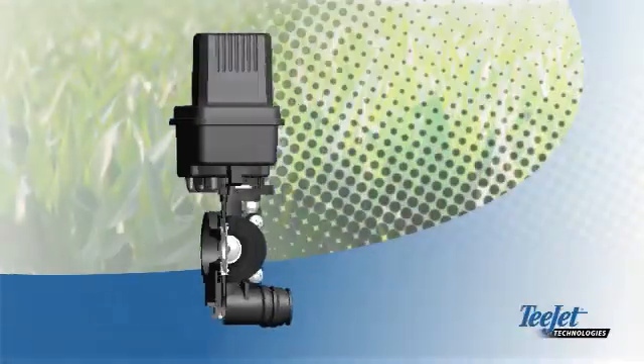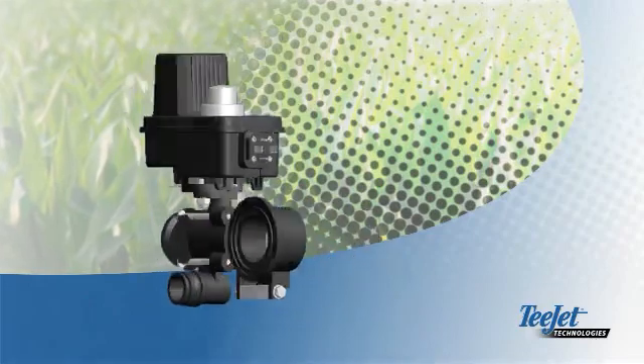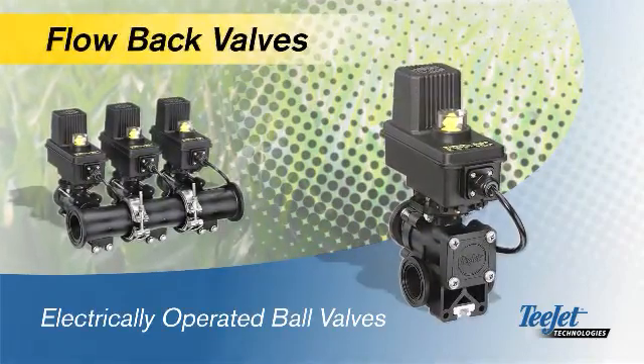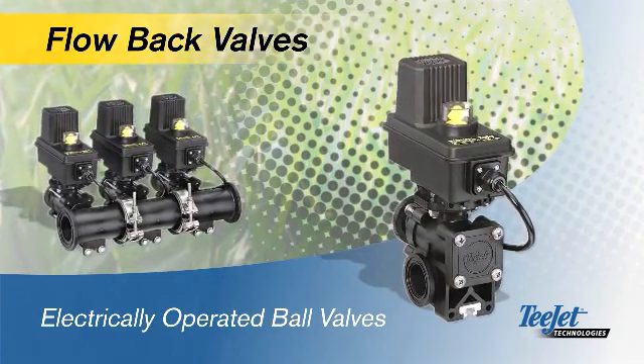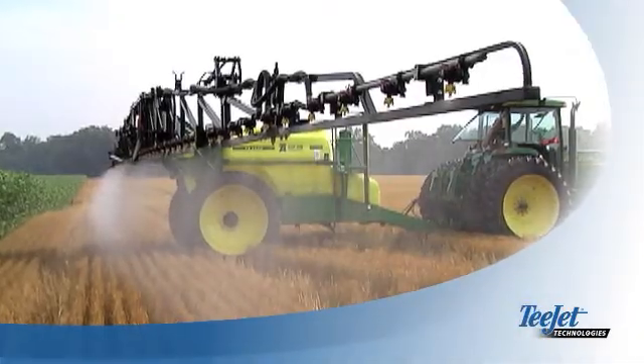The patented flow back valves from T-Jet Technologies are designed to improve application accuracy and eliminate waste. They overcome the decades-old problem of continued spraying after the boom has been switched off.